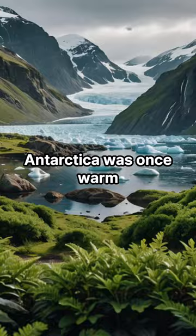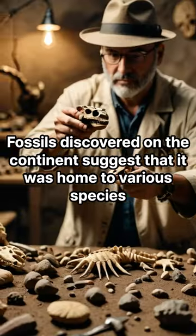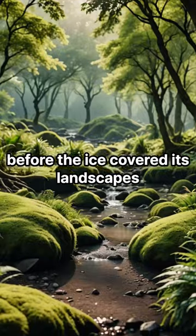Antarctica's dinosaurs. Antarctica was once warm enough to support a diverse range of dinosaurs. Fossils discovered on the continent suggest that it was home to various species, before the ice covered its landscapes.